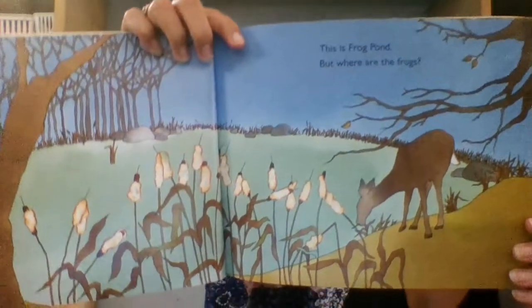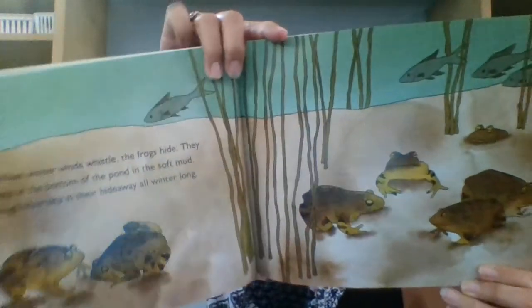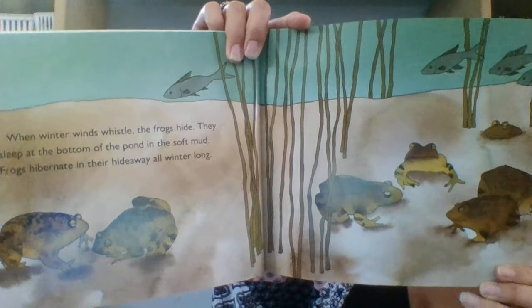This is a frog pond, but where are the frogs? When winter winds whistle, the frogs hide. They sleep at the bottom of the pond in the soft mud. Frogs hibernate in their hideaway all winter long. Remember what hibernate means?